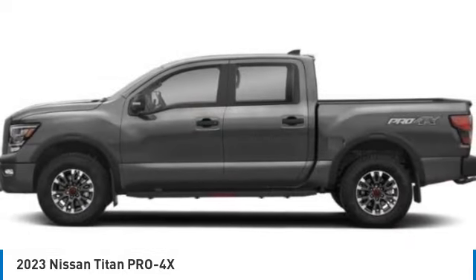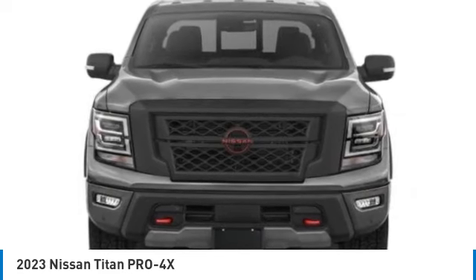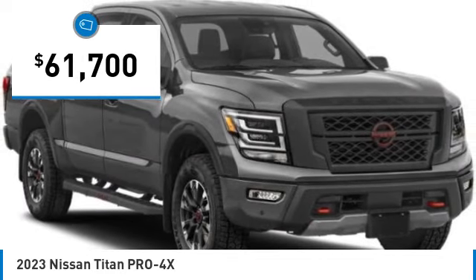The massive interior cabin boasts a fold-up rear bench seat and a flat loading floor. When it comes to power and comfort, the Titan can't be beat and is priced below $65,000.